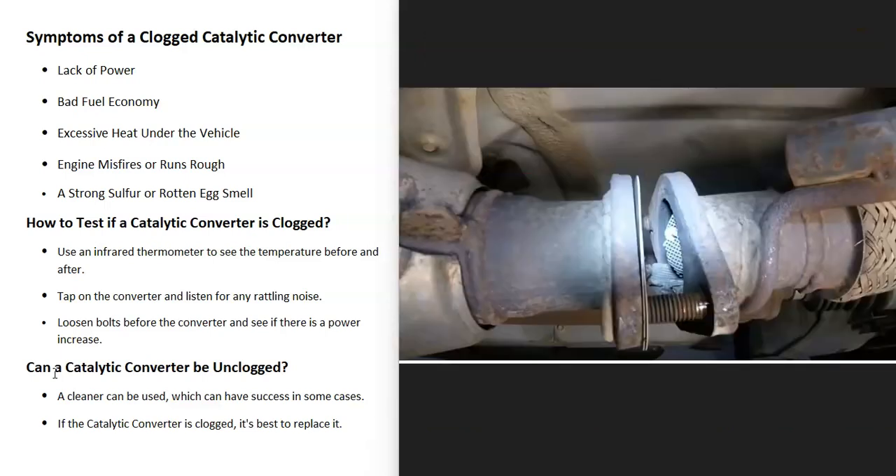You could also tap on the converter or bump on it and see if there's any rattling noise inside, because quite often pieces of the catalytic converter can come loose and start to rattle around inside the exhaust or inside the converter itself. If you hear any kind of rattling noise, then there can be an issue with it.